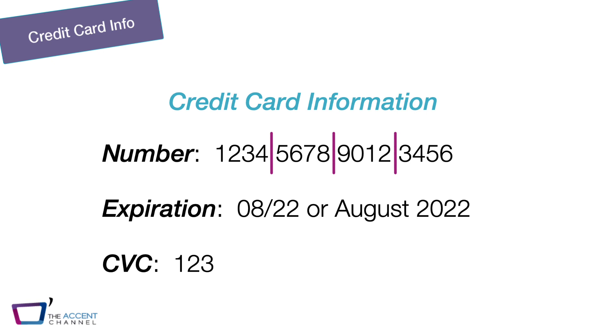Notice as I read the number how I pause between each group of four: 1, 2, 3, 4 — 5, 6, 7, 8 — 9, 0, 1, 2 — 3, 4, 5, 6. You can see that I paused between each little chunk of four numbers.